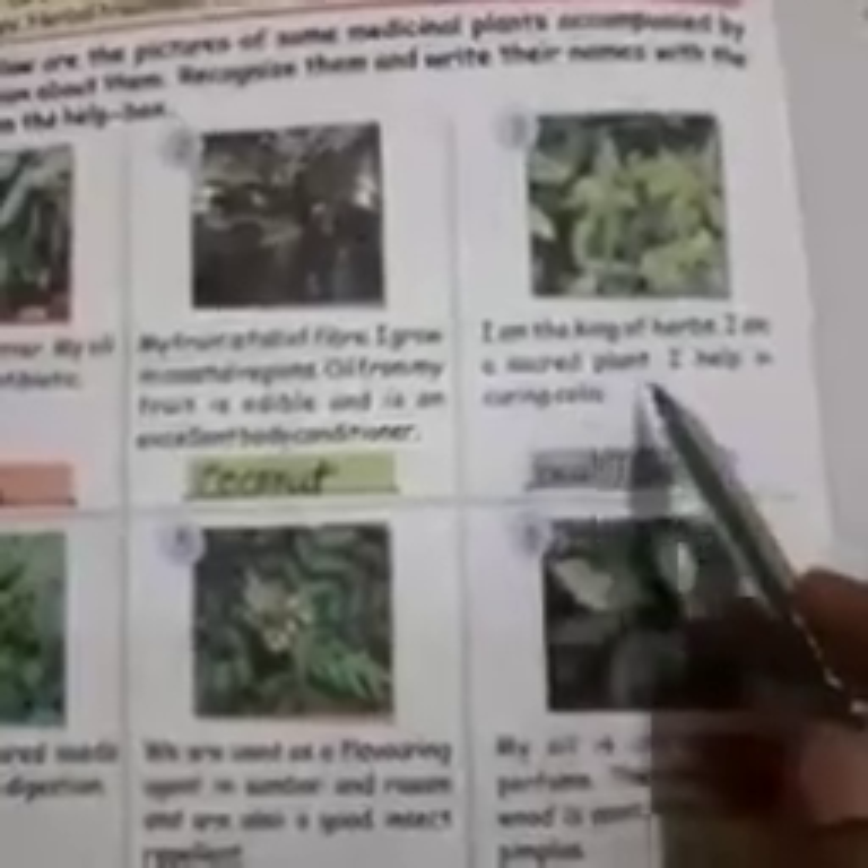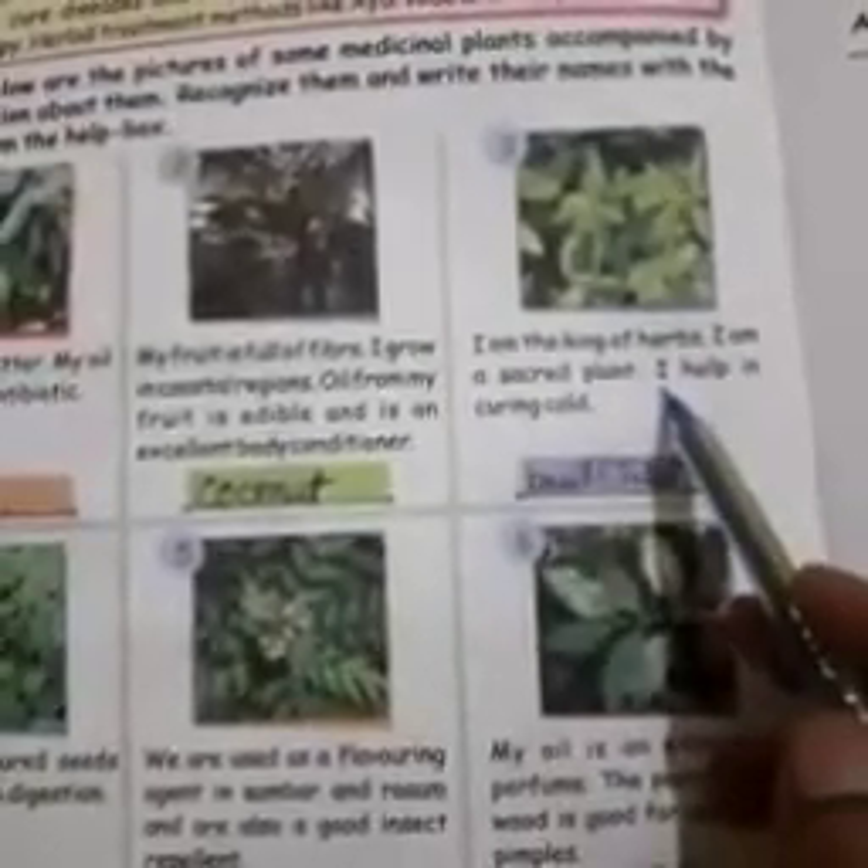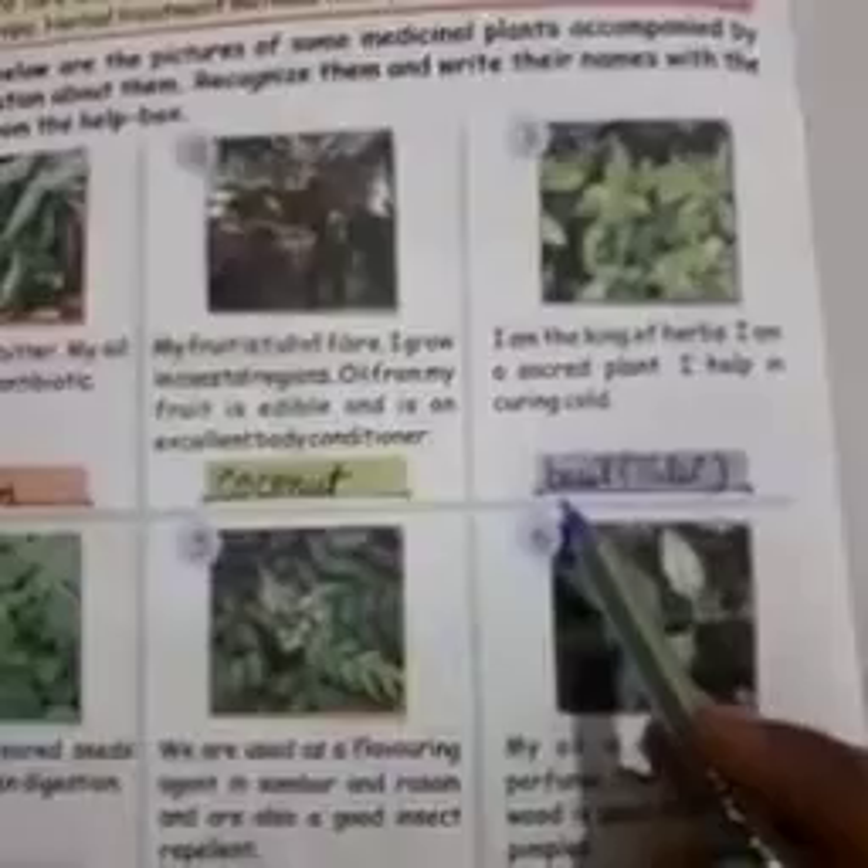Number 3: I am the king of herbs. I am a sacred plant. I help in curing cold. It is basil — B-A-S-I-L — also known as tulsi.